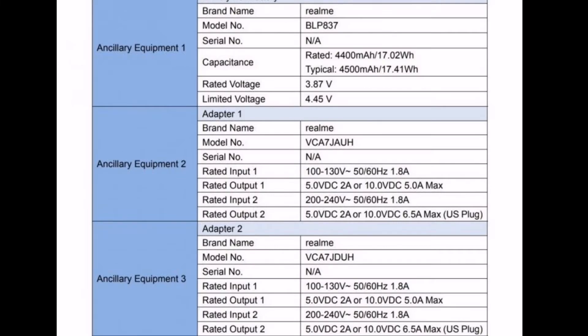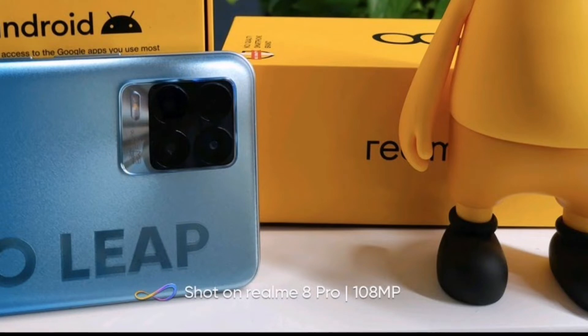The Realme 7 uses a Sony sensor, while the Realme 8 will use a Sony IMX682 sensor. The Redmi Note 10 Pro uses a Samsung sensor. The Realme 8 Pro also includes a 108MP camera and supports the Mediatek Helio G95 processor.